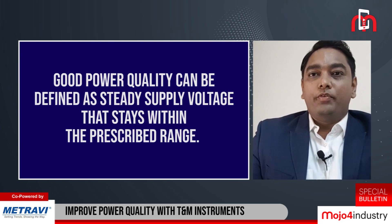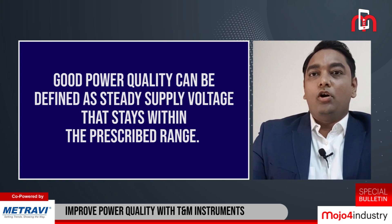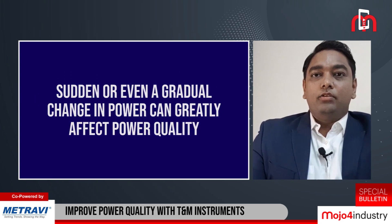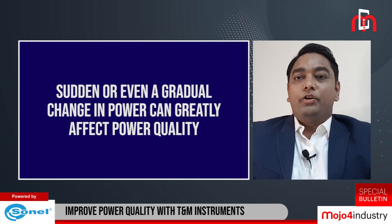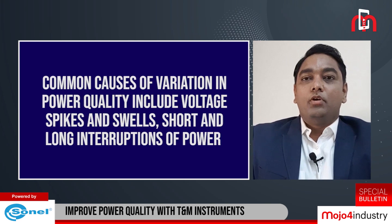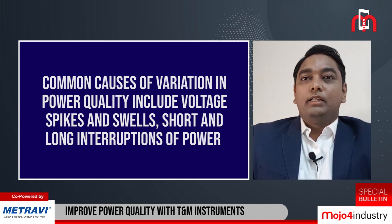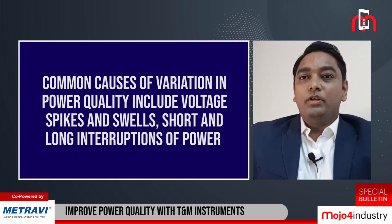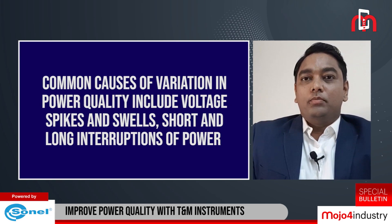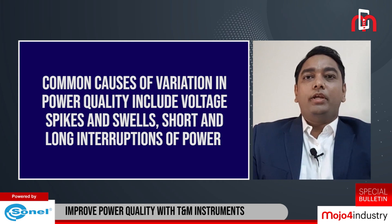Power quality monitoring and checking consumption is very crucial, including voltage, current, and power factor. A sudden or even gradual change in power can greatly affect power quality, reducing efficiency or causing other problems. Common causes of variation include voltage spikes and swells, and short and long interruptions lasting from milliseconds to a few seconds. A power quality analyzer provides diagnostic electrical testing data on your machines to tell you how they are performing.